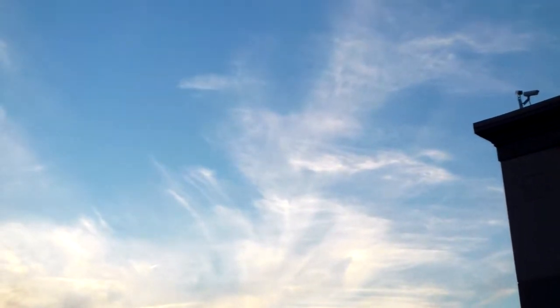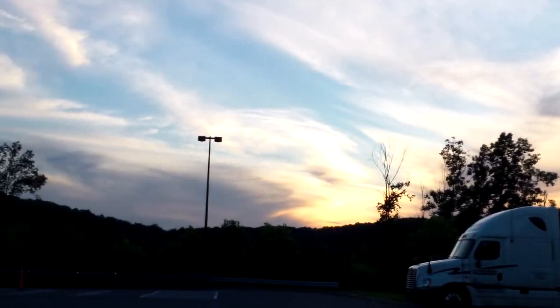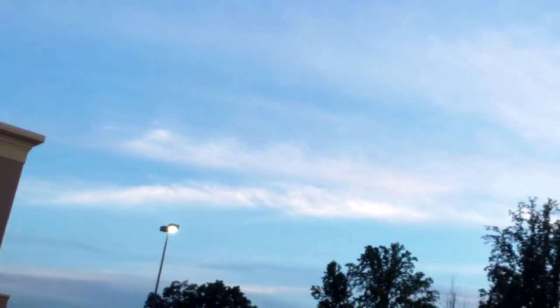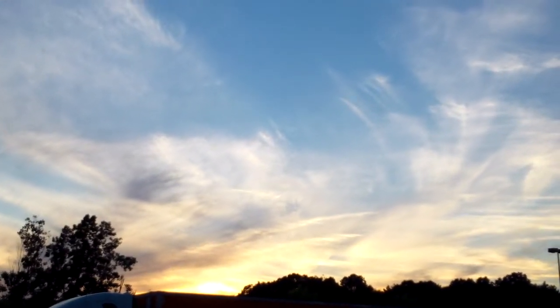Look at those chemtrails — they're really stretched out. That's not clouds, or it could be a combination of clouds. I would say those are chemtrails. Yeah, those are chemtrails, you could tell. Chemtrails all the way.